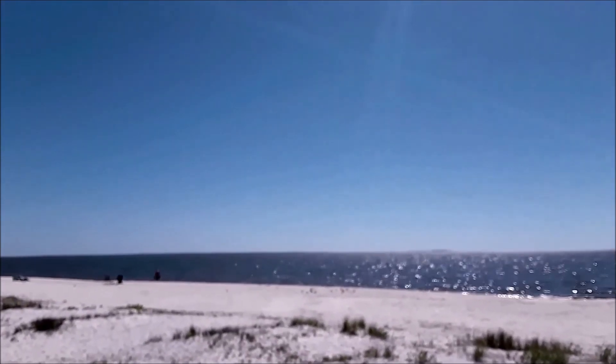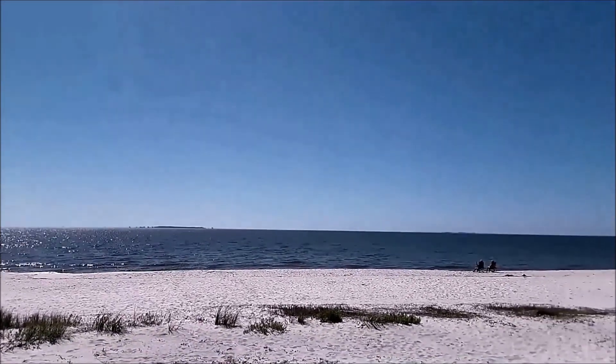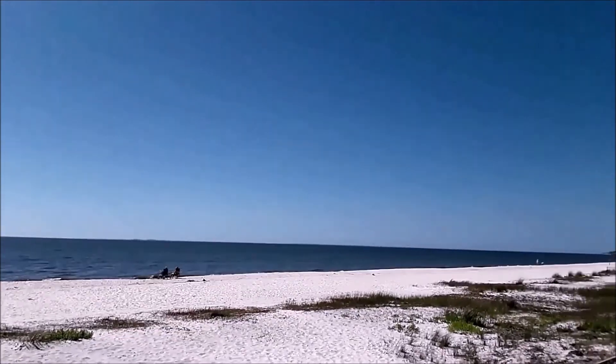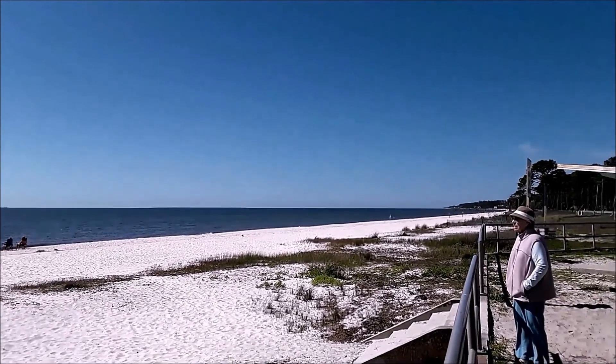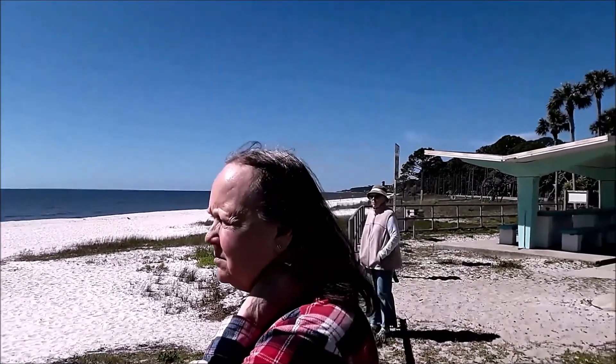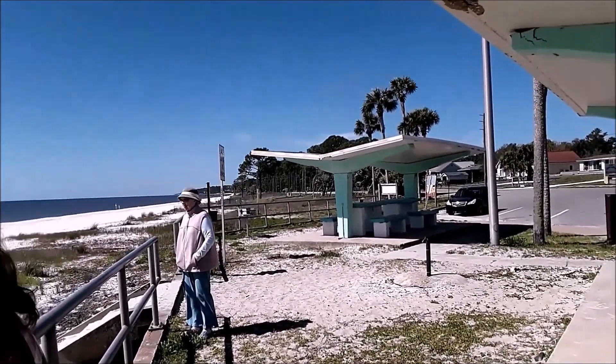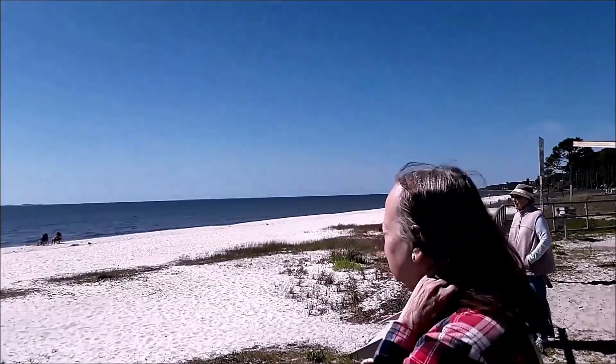Dog Island — there is no road to go to it, so you have to get to all of these islands by boat. You can't see St. George Island from here, but that would be out this way. Nice area.